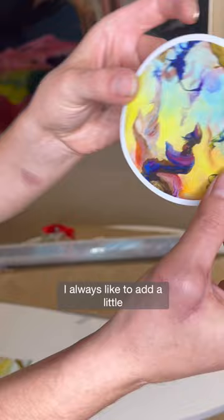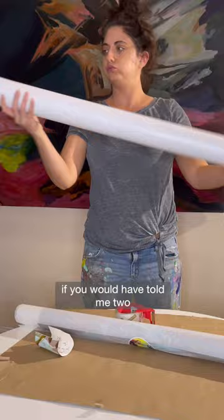If you would have told me two years ago that people would want to see me pack a print, I would have been like, you're crazy. But you guys do. Thank you so much.